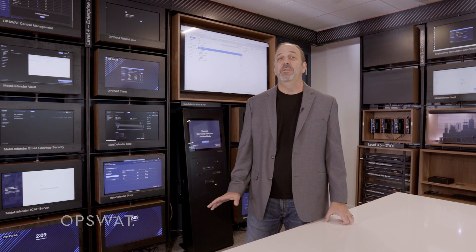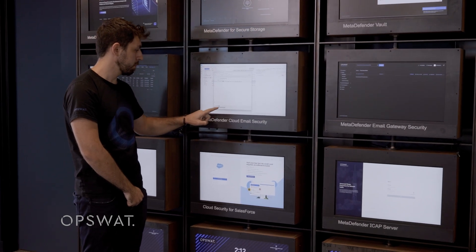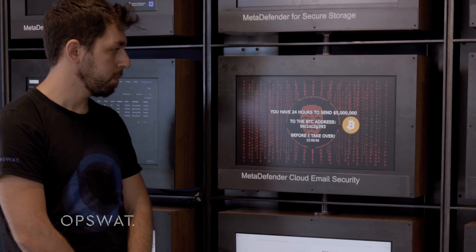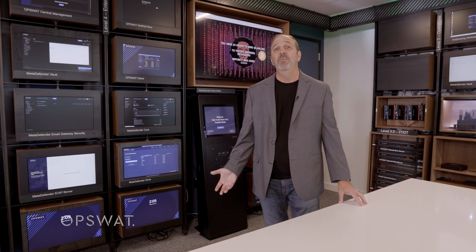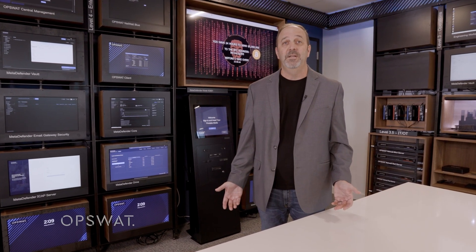Now Shai is going to open a seemingly harmless email with an attachment — a resume from someone he knows. It opens up just like a normal Microsoft Word file. But now we've got a screen that shows that we've been hacked by ransomware and it's asking for $5 million. If we don't send that $5 million, they won't give us the unlock codes and we lose all of our data — everything can be deleted.